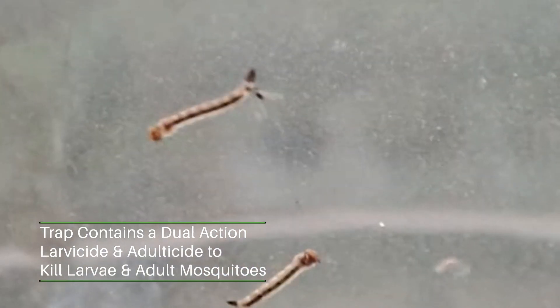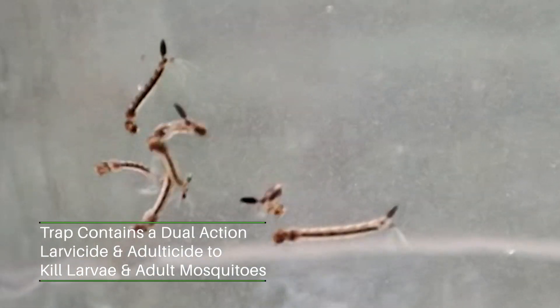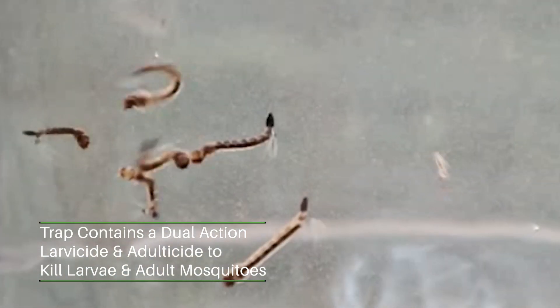That's excellent. Now I understand that this product also kills the larvae of the mosquitoes — is that correct? We did two things on this trap: we put in a larvicide that will not allow the eggs to hatch into larvae and then develop into biting adults.